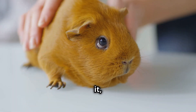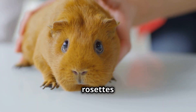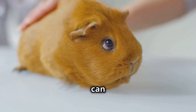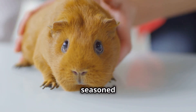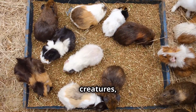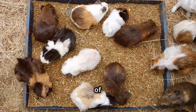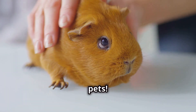So there you have it — a glimpse into the wonderful world of Abyssinian guinea pigs. From their unique rosettes to their playful personalities, these captivating creatures have captured our hearts and reminded us that joy can be found in the most unexpected of places. Whether you're a seasoned guinea pig enthusiast or simply curious about these fascinating creatures, we hope this video has left you with a deeper appreciation for the Abyssinian guinea pig and the special place it holds in the hearts of so many. Don't forget to subscribe to our channel for more amazing videos about your favorite pets.